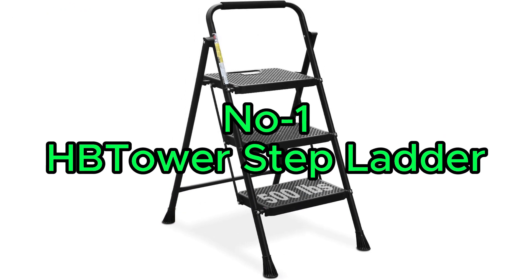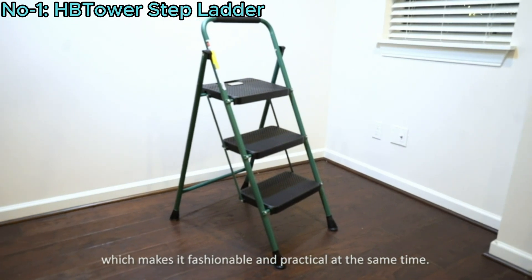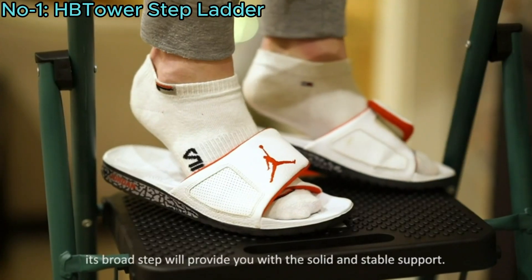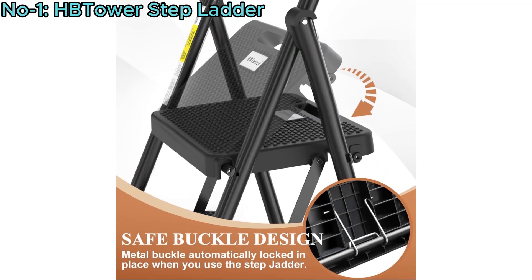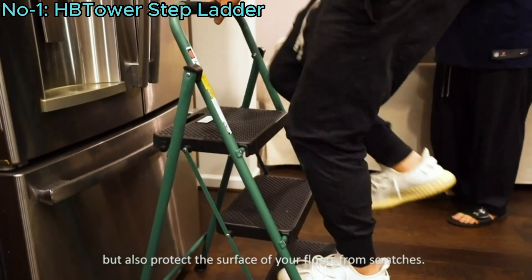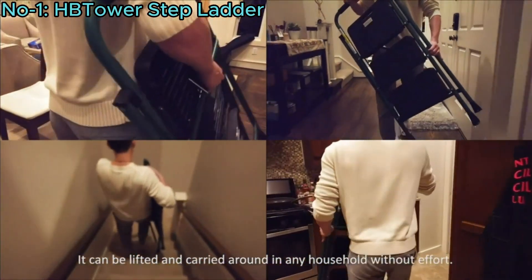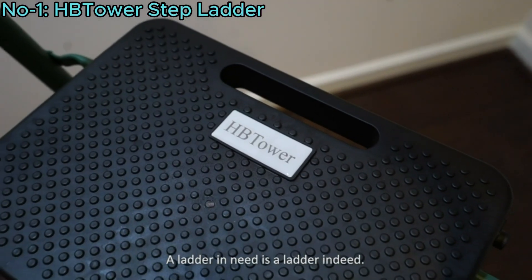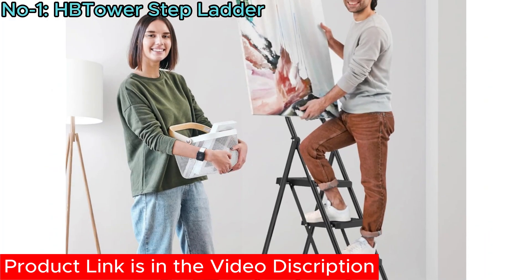Number 1, HB Tower Step Ladder. The HB Tower Step Ladder is a sturdy and reliable solution for various indoor and outdoor tasks. With a maximum load capacity of 500 pounds, it offers security and stability with its high-grade steel frame and back cross-brace structure. The non-slip design features wide pedals with a rubber pattern for secure footing, along with a rubber handgrip for easy climbing and carrying. Its portable and space-saving design allows for easy storage and transportation, making it convenient for use wherever needed. The 2023 upgrade ensures enhanced functionality, making the HB Tower Safety Folding Step Steel Ladder a practical choice for any household or workspace.